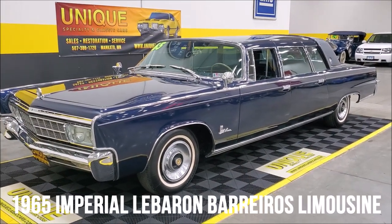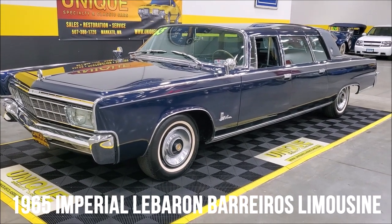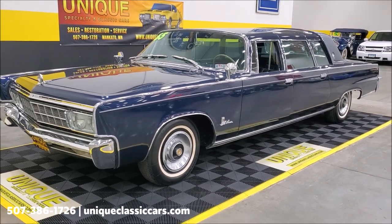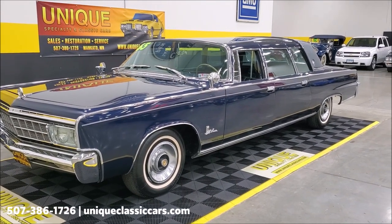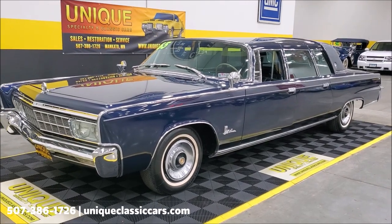All right, you want to talk about a needle in a haystack? Take a look at this: a 1965 Imperial LeBaron limousine. Now for you folks that are into these, notice that I did not say Ghia. Ghia was the Italian company that built these from the late 50s up until 1965.